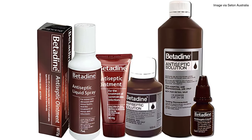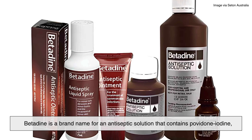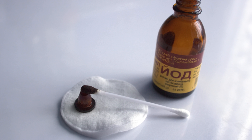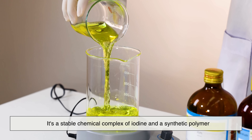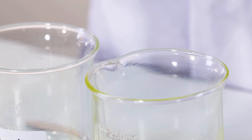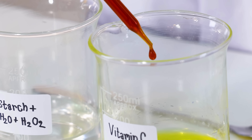Let's start with the basics. Betadine is a brand name for an antiseptic solution that contains povidone-iodine, or PVPI for short. It's widely used for cleaning wounds, prepping skin for surgery, and even treating infections like sore throats or minor burns. So what's povidone-iodine? It's a stable chemical complex of iodine in a synthetic polymer called polyvinylpyrrolidone, or povidone.